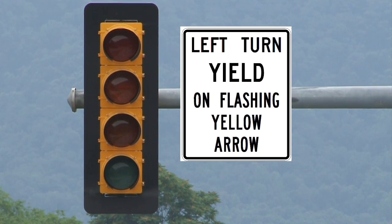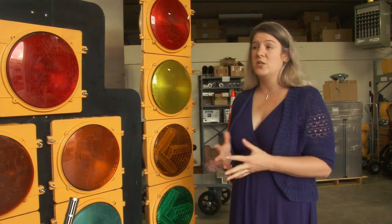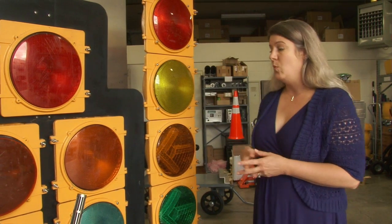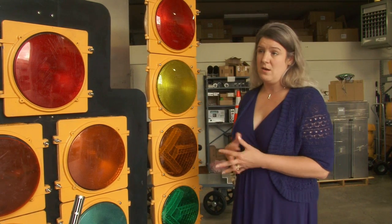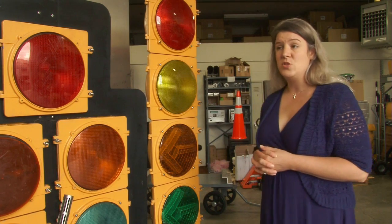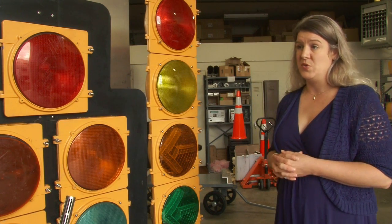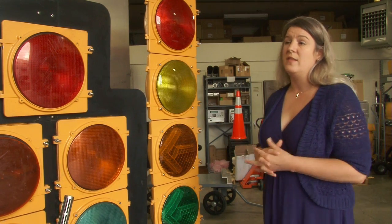Does VDOT have plans to install more of these types of signals? We do. As we reconstruct our intersections when they're needed, we will certainly put up the flashing yellow arrow. In addition, localities in our area have embraced the flashing yellow arrow. It is the national standard and a number of states are using it, so expect drivers to see it more nationwide and certainly in this part of Virginia.